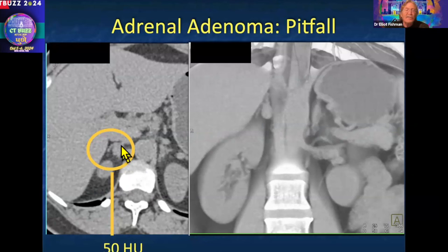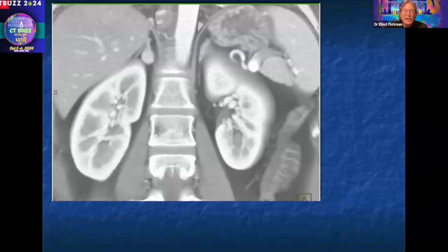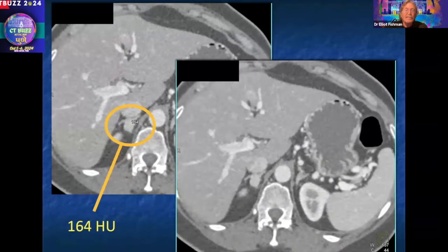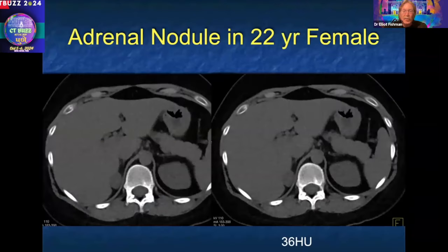Here was an incidental ER finding on a hematuria patient — an adrenal nodule. To me it looks benign, but if you measure it, it measures 50 Hounsfield units. 50 — you need to worry because it's over 10, so you need to do a washout study. The patient was brought back, and that nodule — just over a centimeter — enhances to 164 Hounsfield units. Anything enhancing above 120 is almost invariably going to be a pheochromocytoma. And this was a pheochromocytoma.